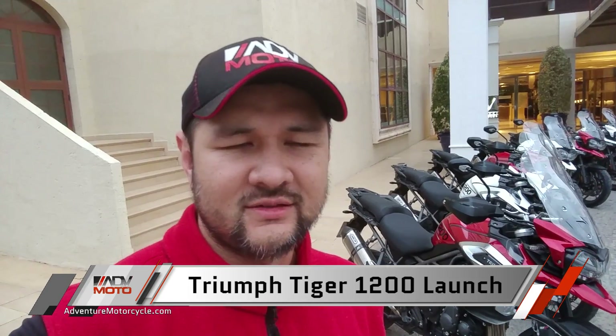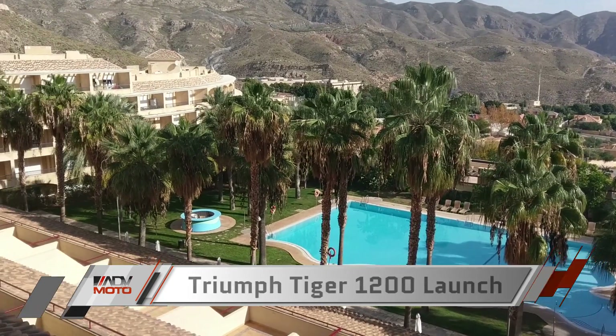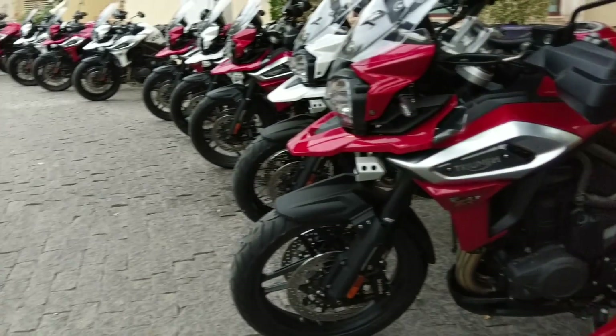It's a beautiful morning here in Almería, Spain. We got an awesome bunch of beautiful Tigers here lined up and we should have a full day of street riding today and then a little bit of off-roading going on tomorrow. Let's take a look.